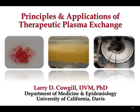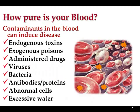I'd like to talk about therapeutic plasma exchange. This is a relatively newly recognized extracorporeal therapy for veterinary medicine that many of us are starting to find applications for. Many of the platforms you'll be using for hemodialysis will also permit the ability to do plasma exchange treatments as well.